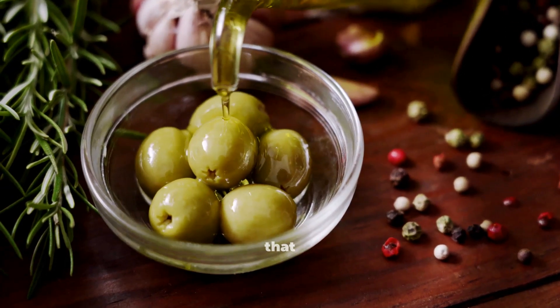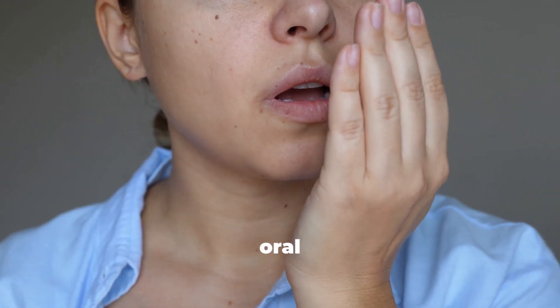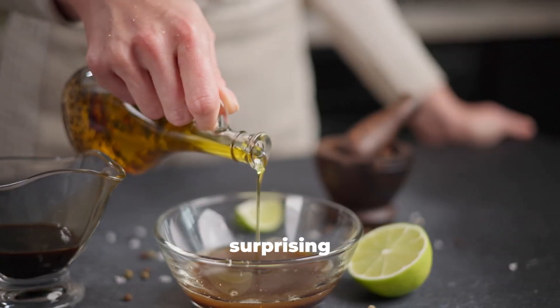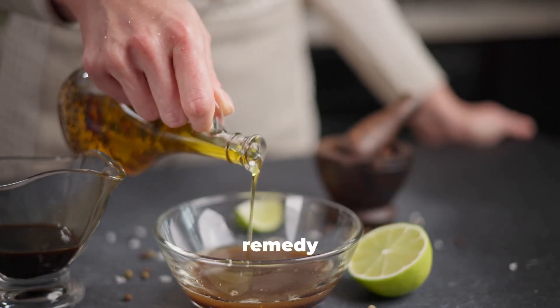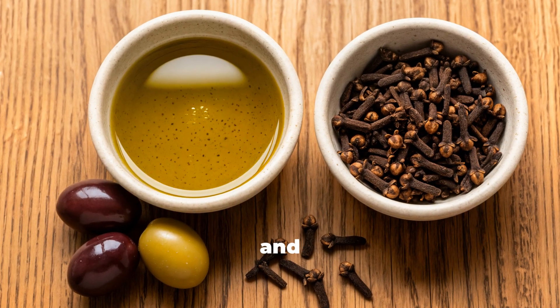Imagine a simple kitchen mix that can calm inflammation, improve digestion, and even support oral health. Here is the surprising part: this powerful remedy uses only two ingredients you already have at home — cloves and olive oil.